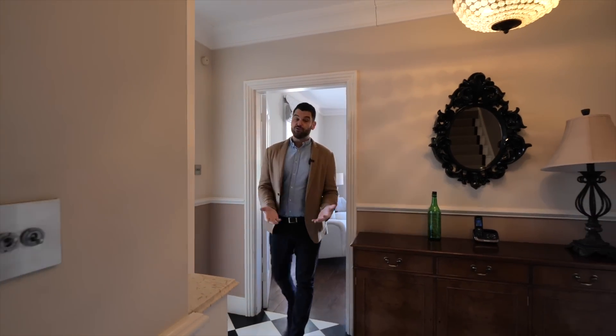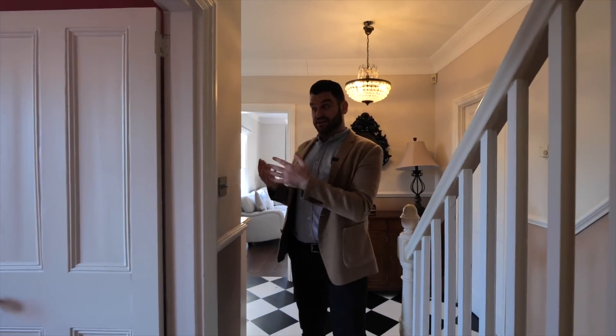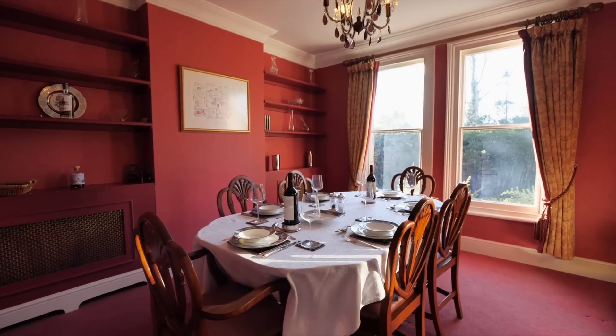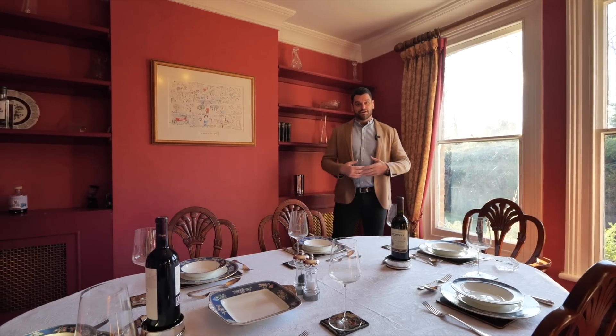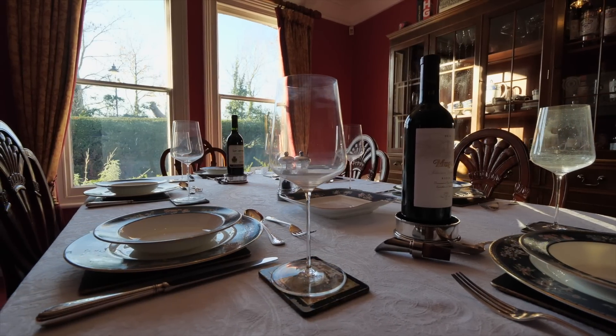As we walk back through the entrance hallway, to my left we've got the downstairs washroom — again, another very traditional room. I think a lot of people like the idea of the open-plan kitchen dining room experience, but I love this: to have my family around a dinner table in the winter during the Christmas period. Six people around here — what a great space.